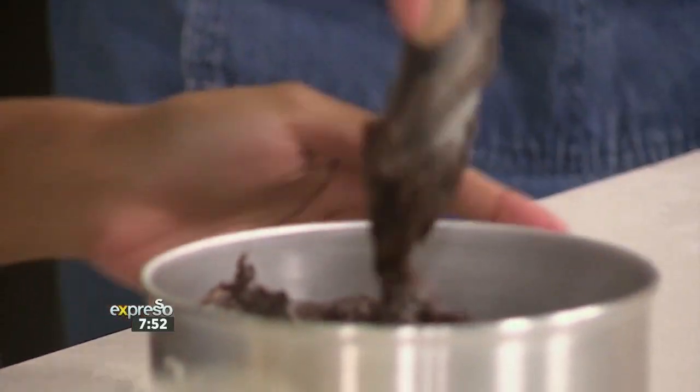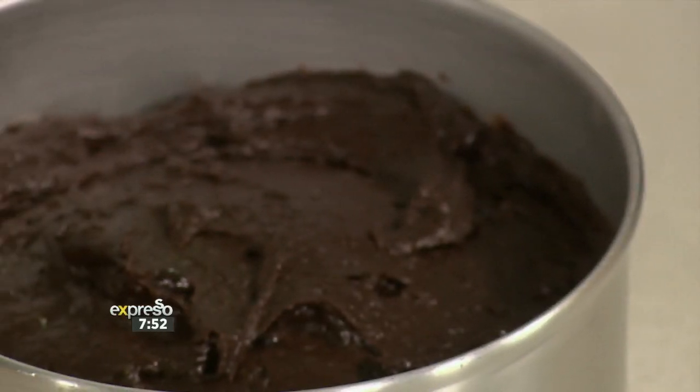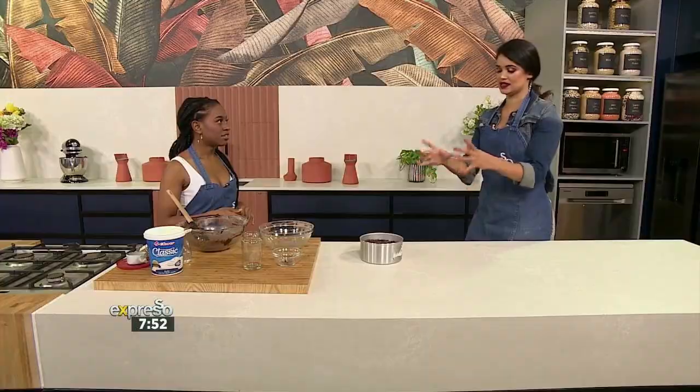Is this the type of cake you need to bang to release air bubbles? No, no — there was no aeration created in the method, so you don't really need to bang anything. Just pop this into the oven.